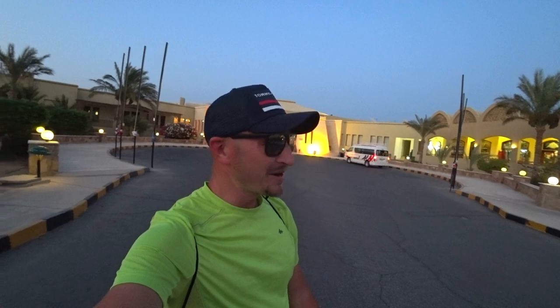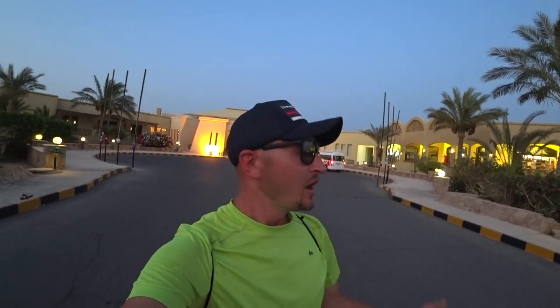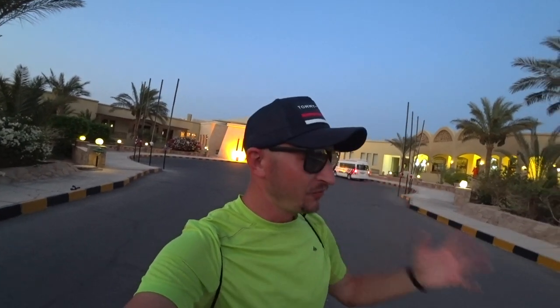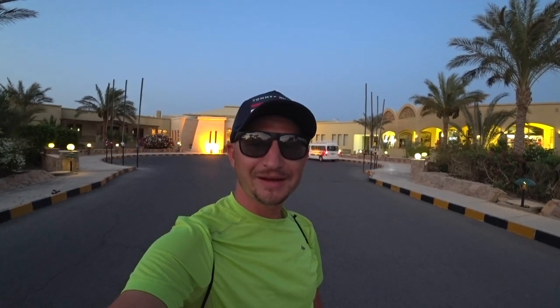Привет, друзья! С вами Владимир Шемид, ваш Travel Advisor. Я сейчас нахожусь в Марсаламе на отдыхе и на инспекции этого курорта. Проживаю я в отеле Three Corner Fire Rose Plaza 5 звезд. В этом видео я подготовил для вас обзор этого отеля, чтобы вы понимали, что это такое и что в нём есть. Подписывайтесь на канал и погнали!